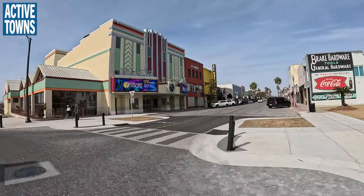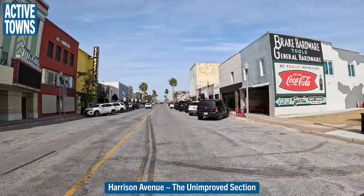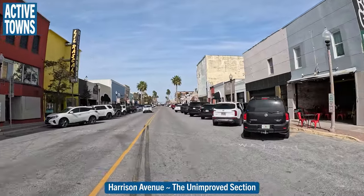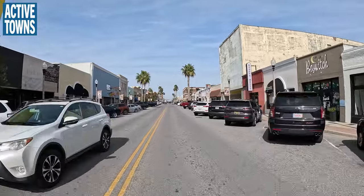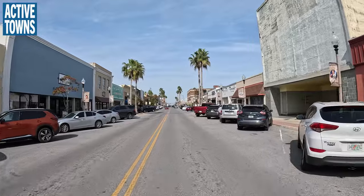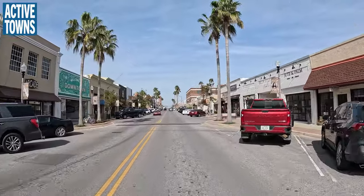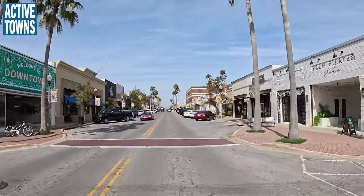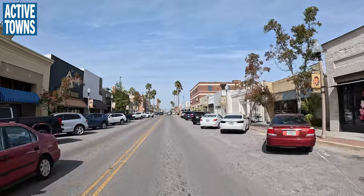About five years ago, Panama City got hit pretty hard during Hurricane Michael, and this area of Panama City got hit really, really hard. The storm sort of wrapped around and they got hit with winds coming out of the north, which really devastated this part of the city.